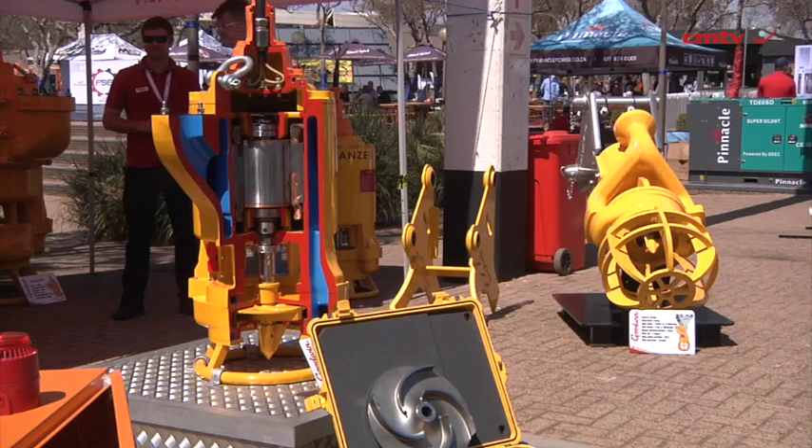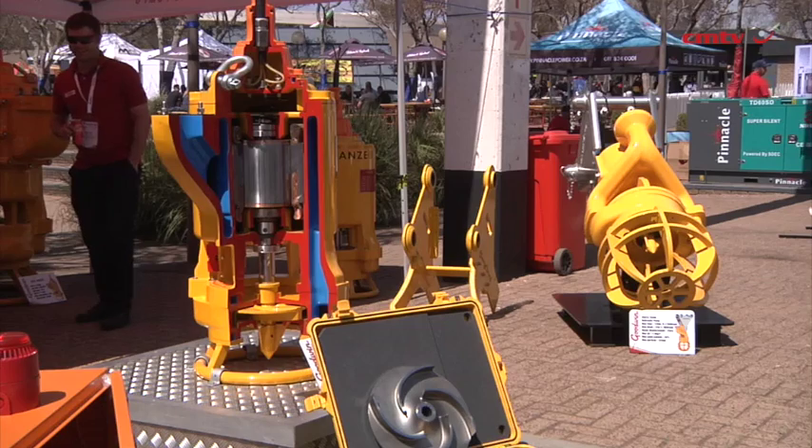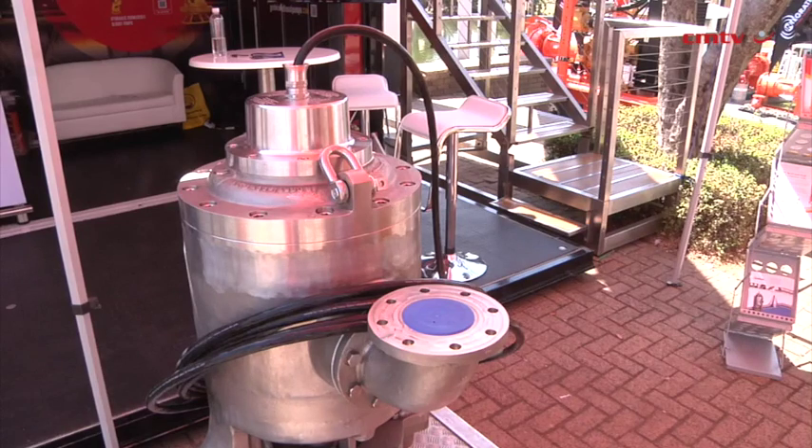We're launching that at Electro-Mining Africa 2024 for the particular reason that it is a lighter pump, however able to handle a heavy-duty slurry. Goodwin Africa wants to offer our customers the best solution for their applications. Difficult to handle, difficult to get rid of, and obviously clean up — and that's where we find our forte.